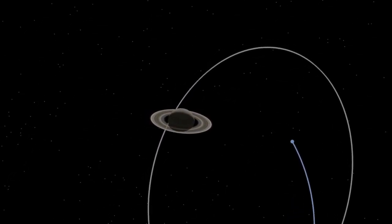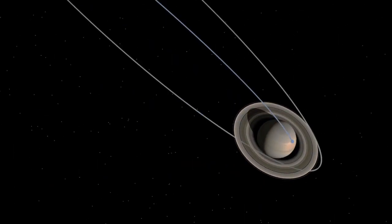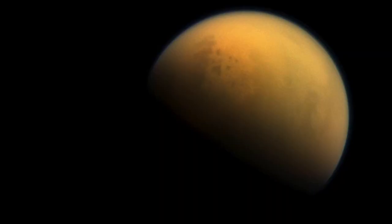Because of these flybys of Titan — using Titan as a gravitational slingshot — and so many of the other remarkable discoveries made by Cassini, for example mapping the composition of the plume of Enceladus, would not have been possible without Titan there.